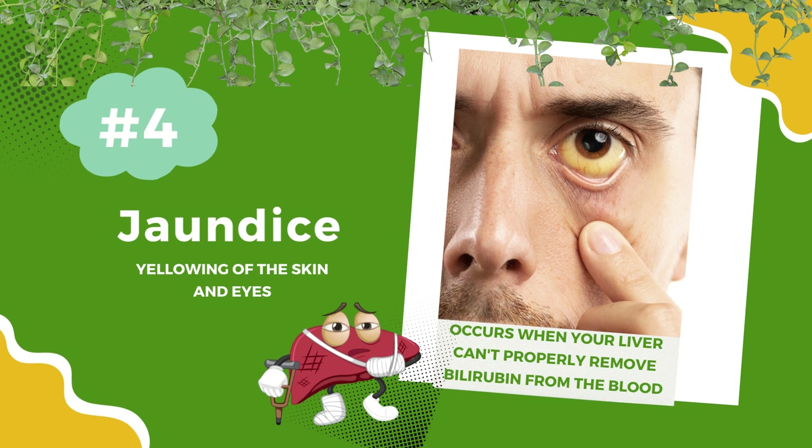Number 4: Jaundice. Yellowing of the skin and eyes is a common sign of liver disease. It occurs when your liver can't properly remove bilirubin from the blood — it's a visible signal that something's amiss.